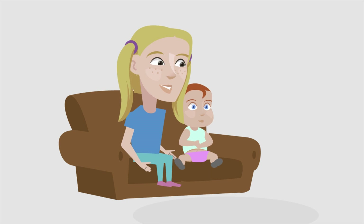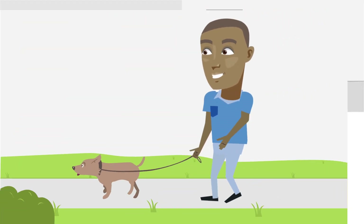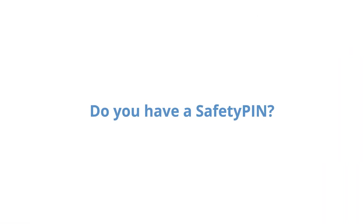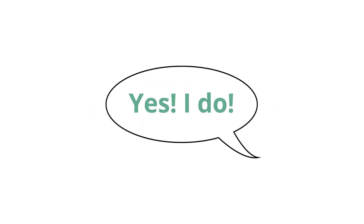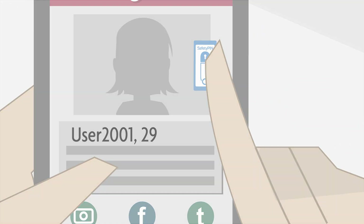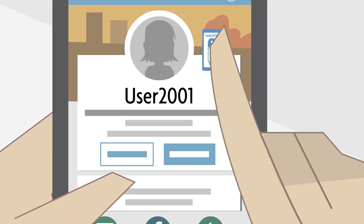Whether you're a babysitter, a house cleaner, a pet sitter, or doing anything on demand, be ready when potential new clients start asking for your safety pin. And once you're signed up, you can even share it on dating apps or sites like Craigslist, Indeed, or LinkedIn to put anyone new at ease.